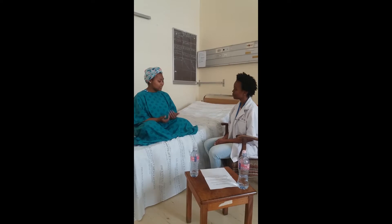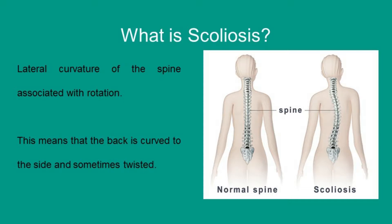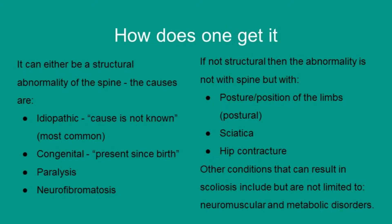What is scoliosis? Scoliosis is the lateral curvature of the spine associated with rotation. This means that the back is curved to the side and sometimes twisted. How does one get it? It can either be a structural abnormality of the spine, which the causes are idiopathic — meaning the cause is not known — and this is the most common cause.